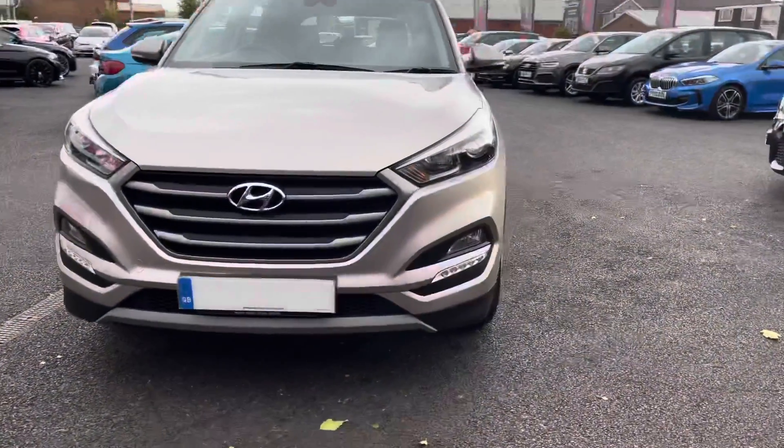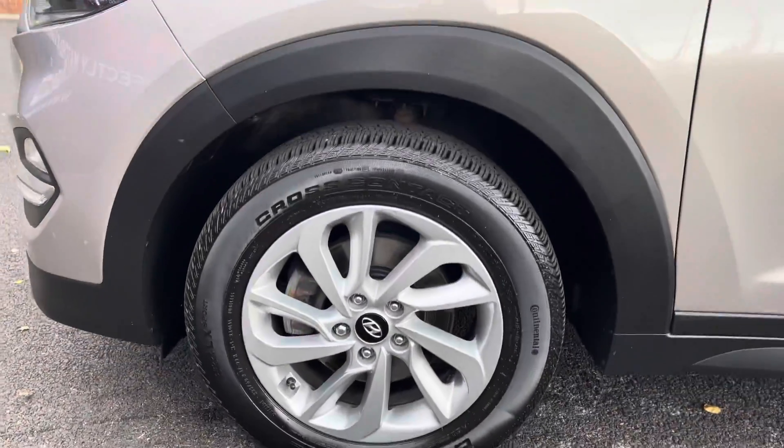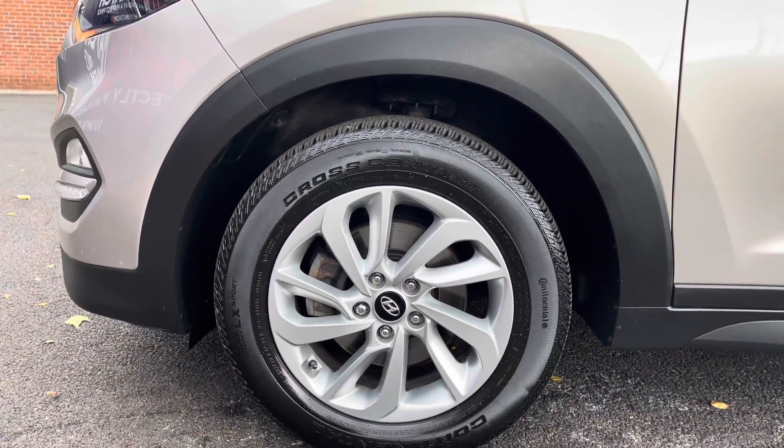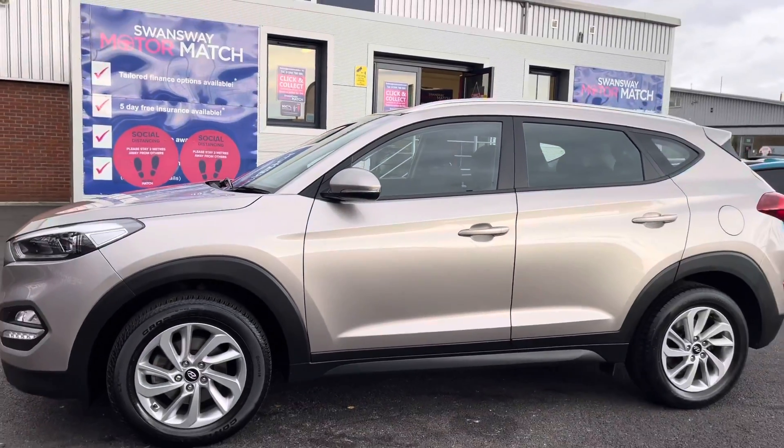Looking now to the side, we take a look at the lovely 17 inch alloy wheels that suit the vehicle very well. Further up, the electric folding body-coloured wing mirrors with integrated indicators, and it does have the black window surround.